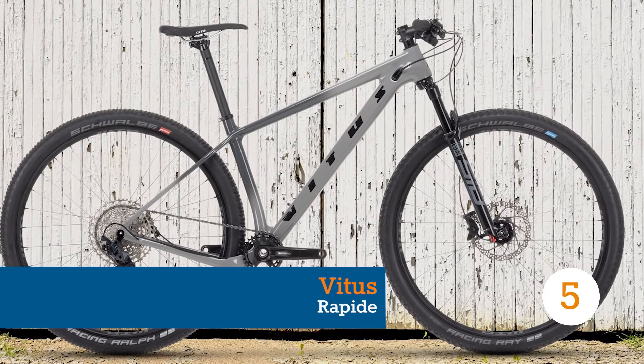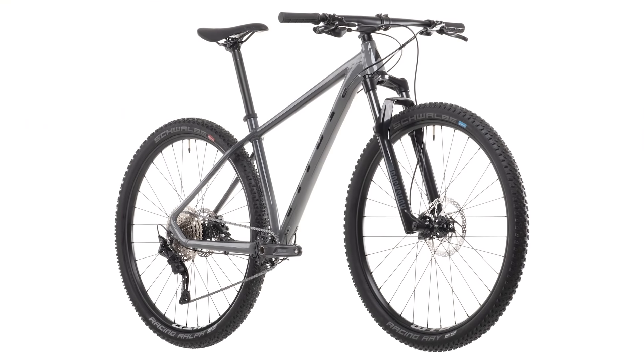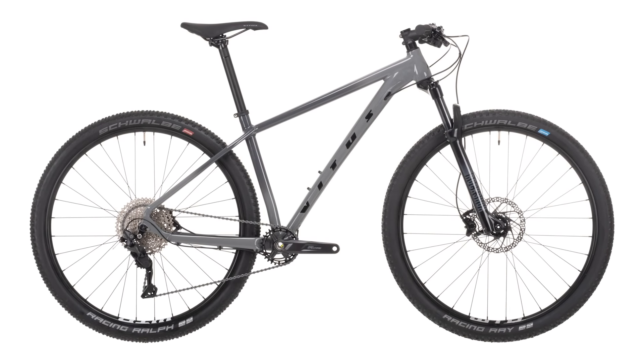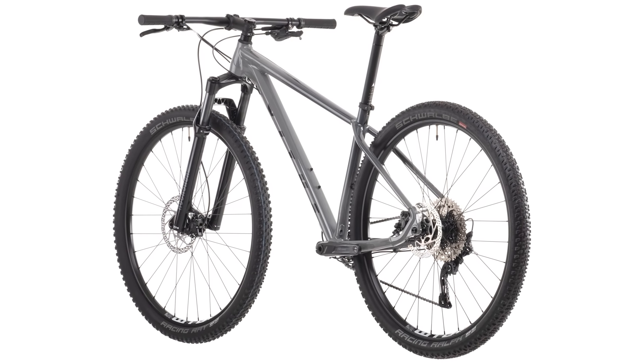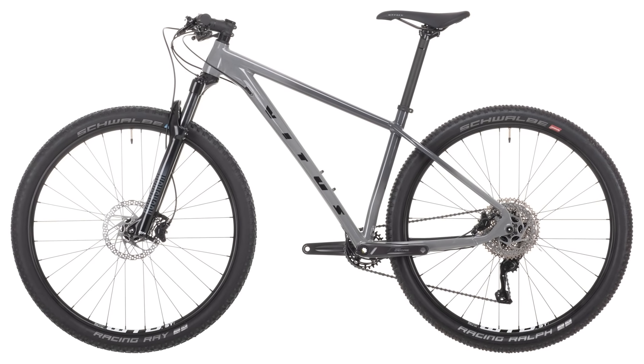Rapide by name, Rapide by nature. When you look at the budget end of XC bikes, there tends to be little on offer, as most mountain bikes in this price range tend to be more generalist trail bikes. Vitus' Rapide bucks that trend though, coming in at under a grand — priced at US$1,222 or just under £900.